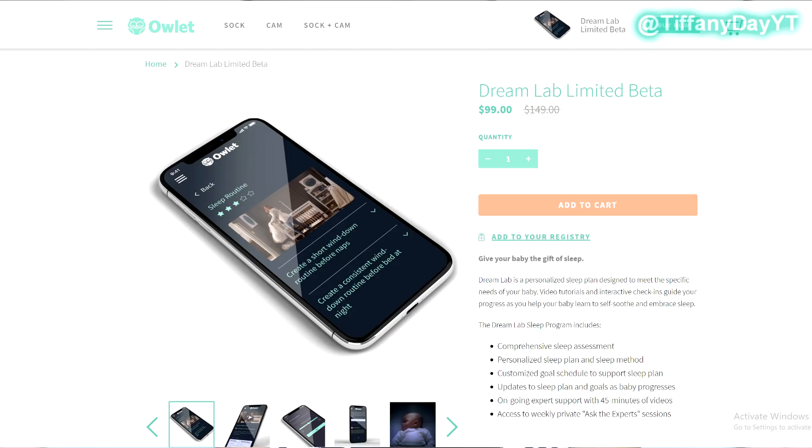I just want to be able to provide an inside look of what it looks like. I am a first-time sleep training mom — even though I have two children, this is my first time sleep training. There will be some crying, but I am in no way promoting the cry it out method or any specific sleep training method. In this video I will be referencing the Owlette Dreamlabs system. This is in no way a sponsored video, but I was in their beta program.